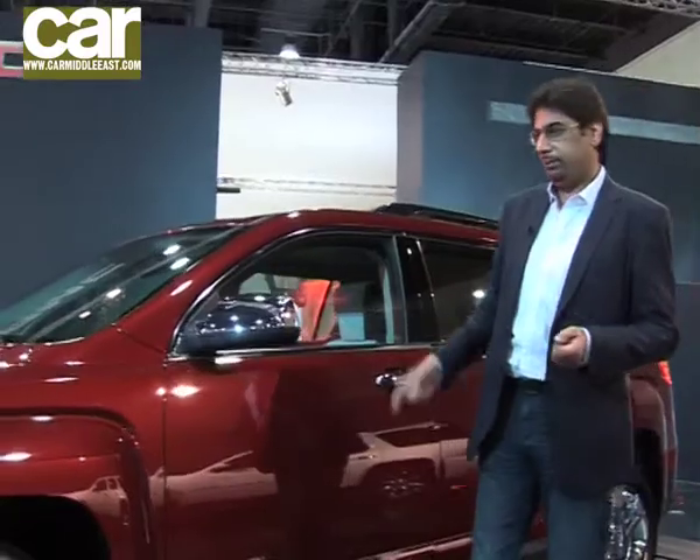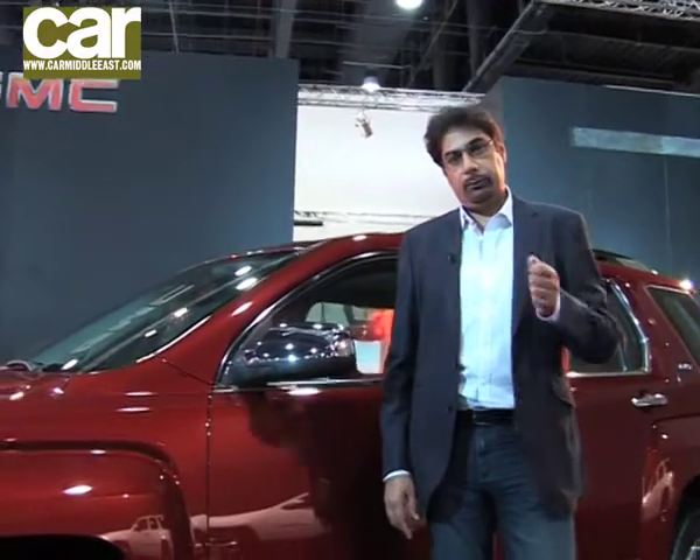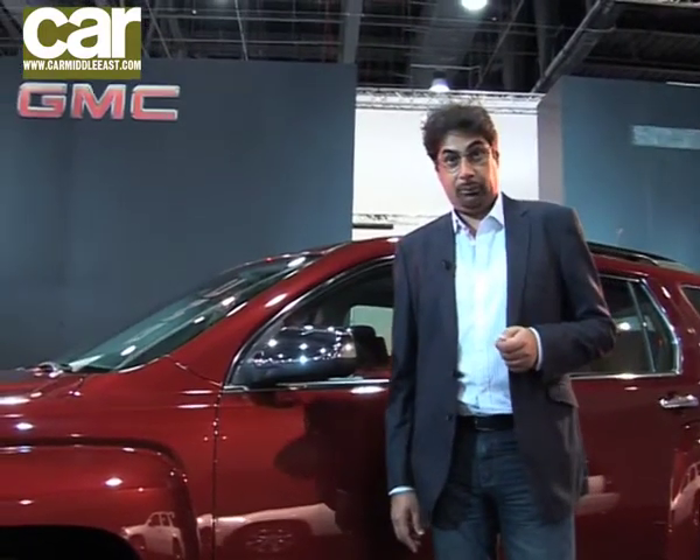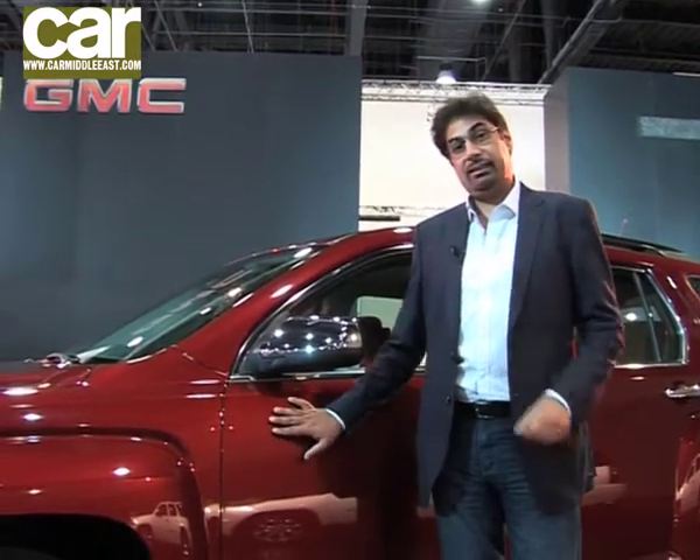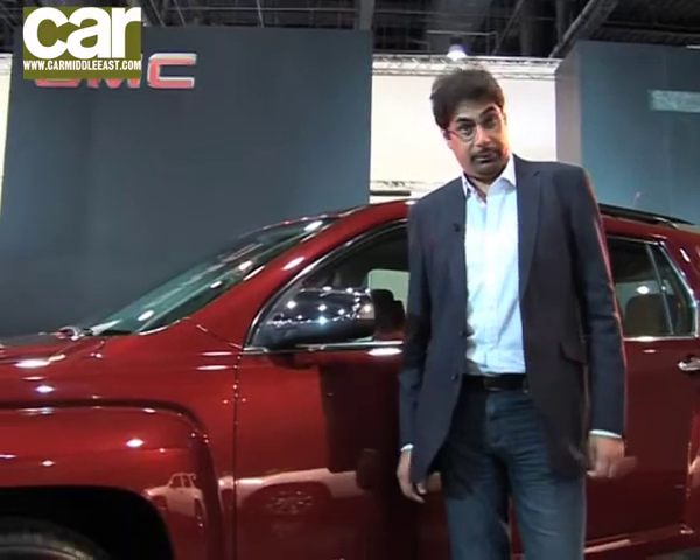Not a lot of muscle under the bonnet though. It's got a 3-litre V6, but it also has a 2.4 four-cylinder engine, which General Motors are claiming will have the most efficient fuel economy in its class. Expect to see these in the showroom first quarter of 2011.